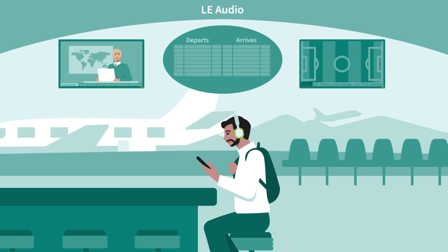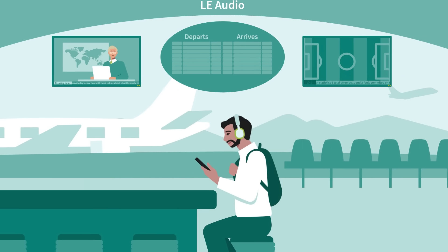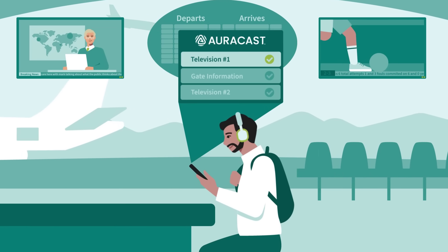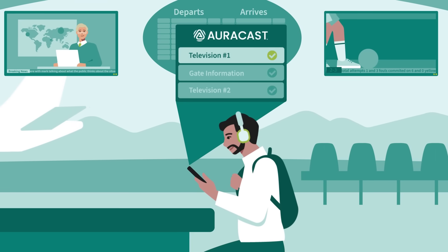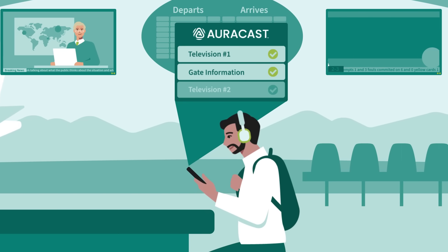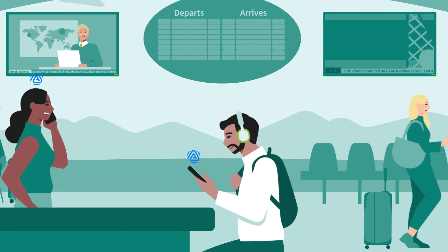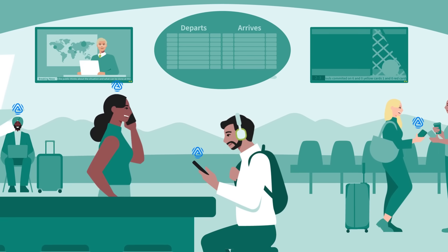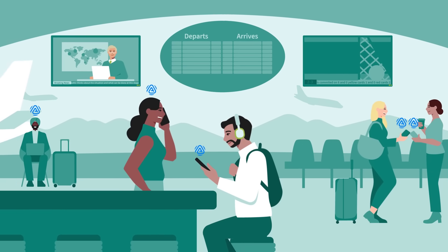The latest spec also introduces ISOC channels, which at a high level enables lower latency between devices, bi-directional communication, and broadcasting. This broadcasting feature is a big change in LE Audio since it enables one-to-many device communication, where previously classic audio was limited to point-to-point communication. This paves the way for new features like Auracast, where a single device can broadcast multiple streams of audio to different devices simultaneously.